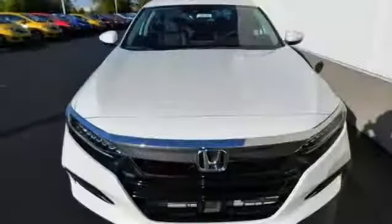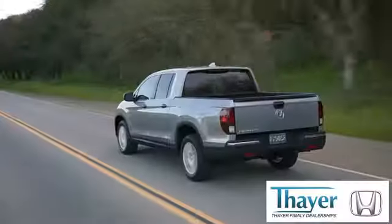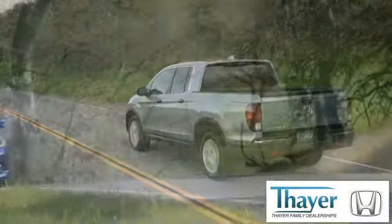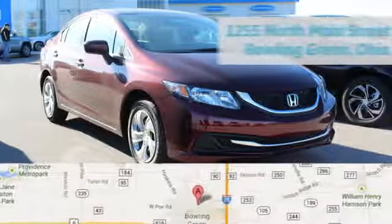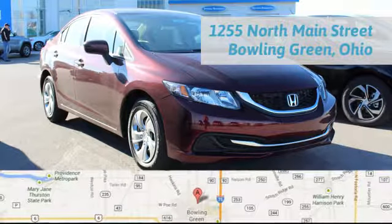It's a Honda, so longevity comes standard. You'll never know till you try — test drive it today. Thayer Honda is happy to pass the savings and quality on to our customers. Call, click, or stop in today. We are conveniently located at 1019 North Main Street in Bowling Green, Ohio.